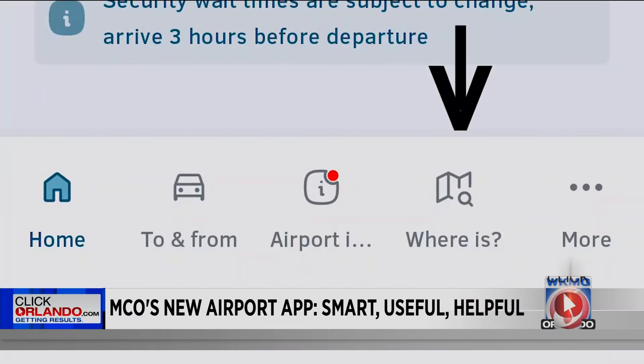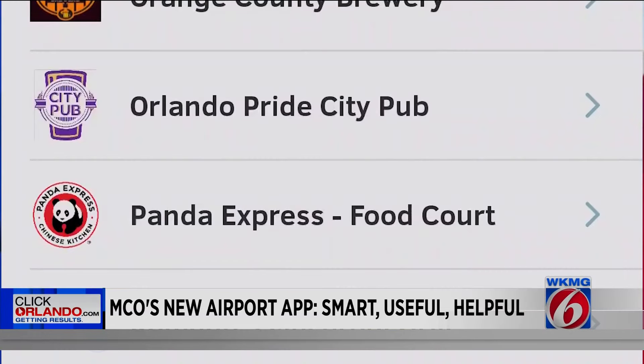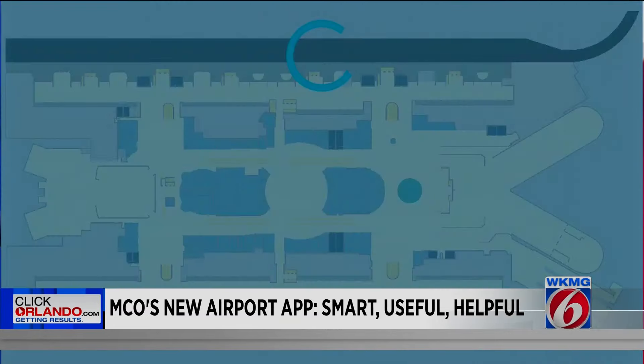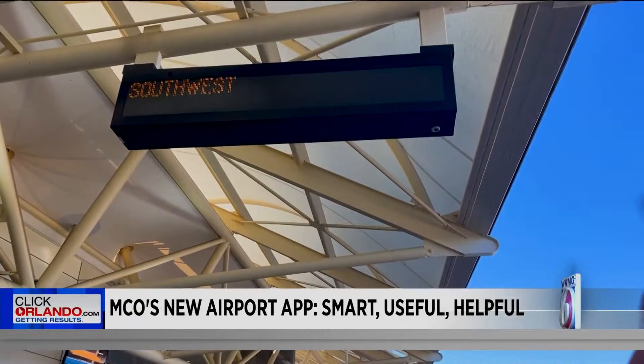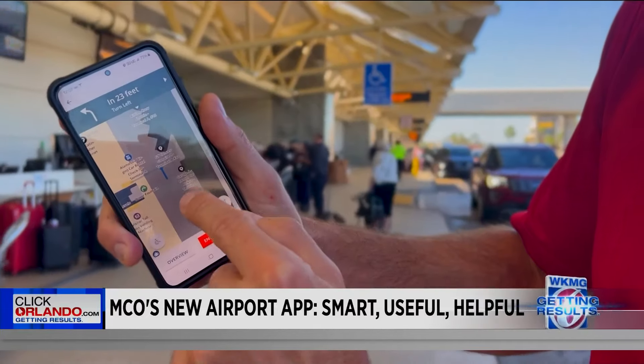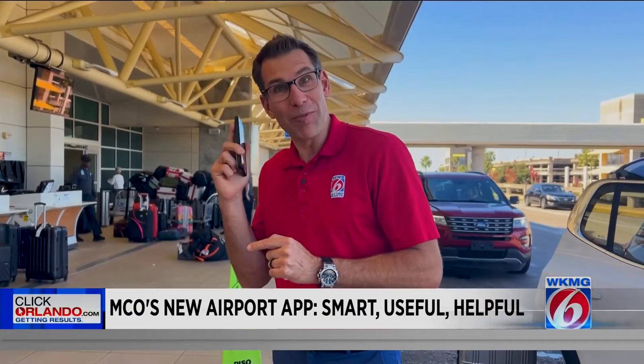There's even a 'Where Is' feature. So let's say you wanted to go to the Orlando Pride Pub — you click on that, and let's say you're standing right here at the Southwest curbside check-in area, and you get turn-by-turn directions. There's even a voice walking you there. Hope it helps. Safe travels and happy Thanksgiving. Eric Von Anken getting results, News 6.